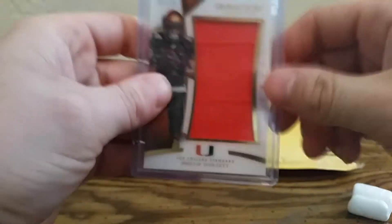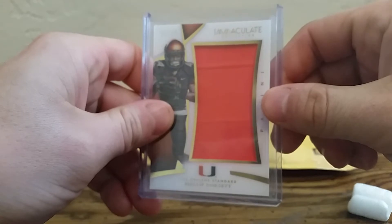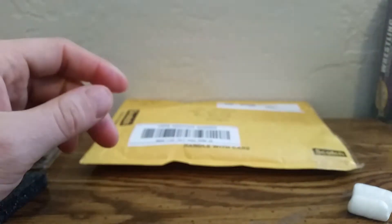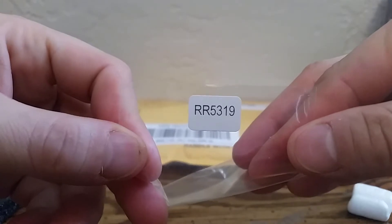I got this cool one from Immaculate out of 25 - Philip Dorsett. One of my buddies is a Miami Hurricanes fan so I got that. I'll take it out of the top loader. I can show this one - thanks Ricky, the other card I got from you I can't show.